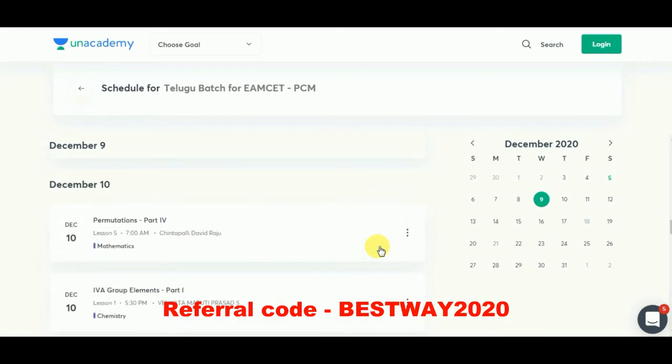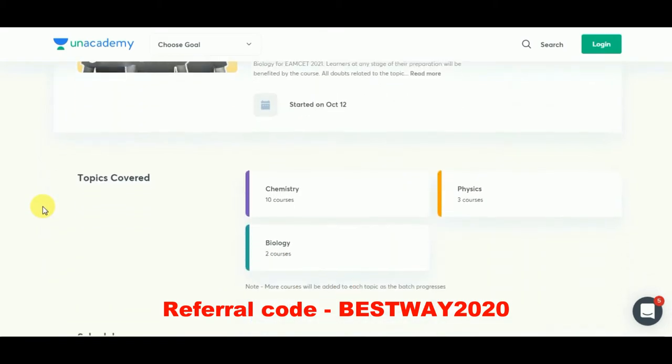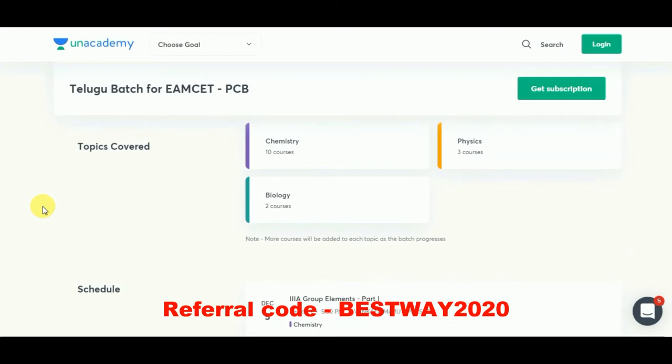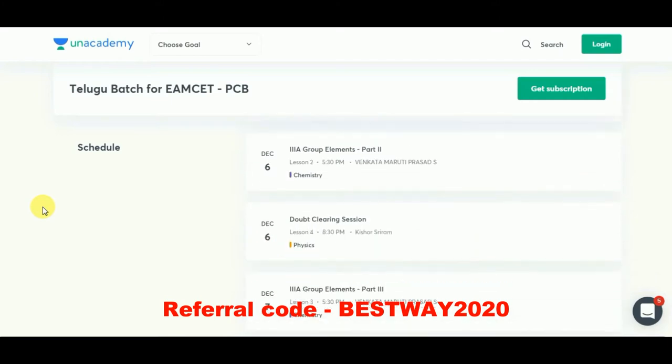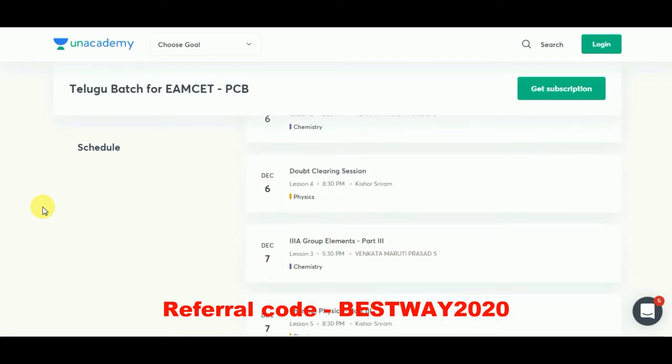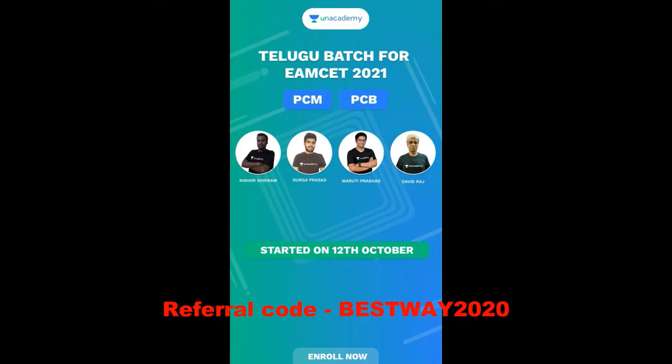If you are an academy plus subscriber, you will have multiple benefits. You can access premium content at affordable prices, attend regular quizzes for self-analysis, and attend full length mock tests. Here is the best plan for MCI 2021 aspirants.